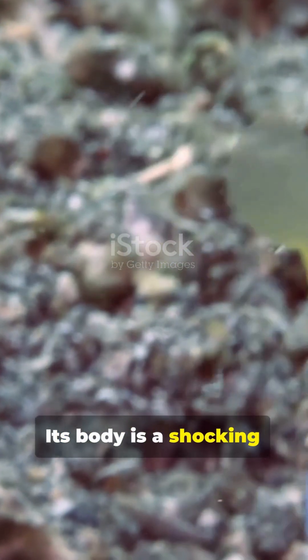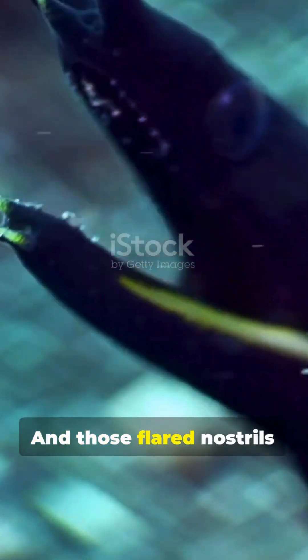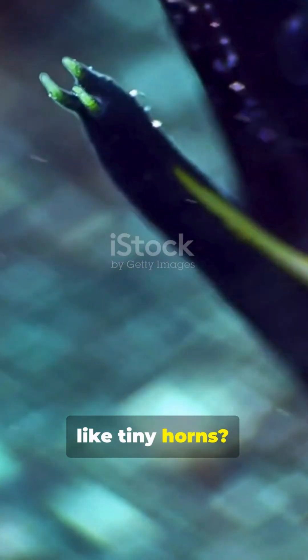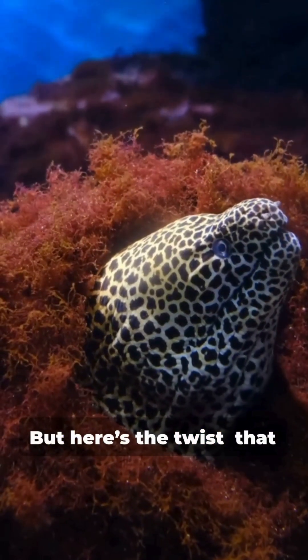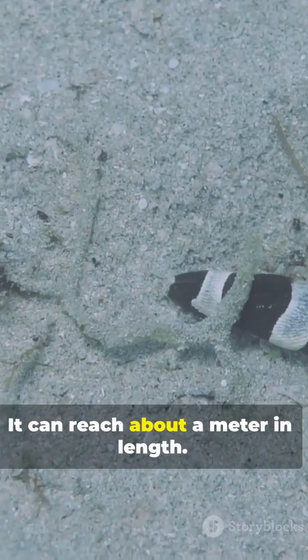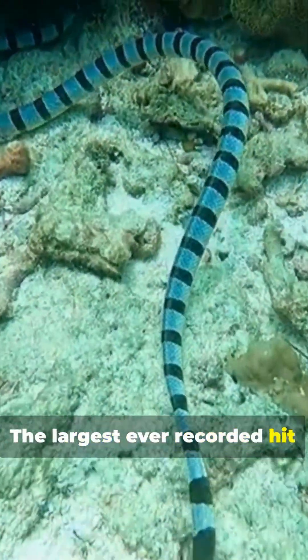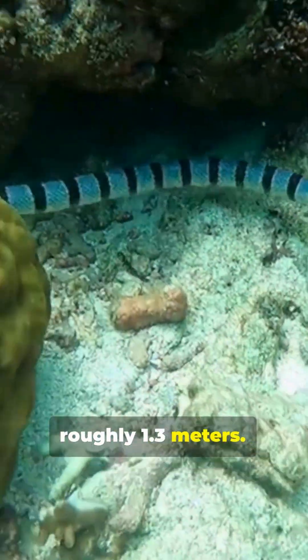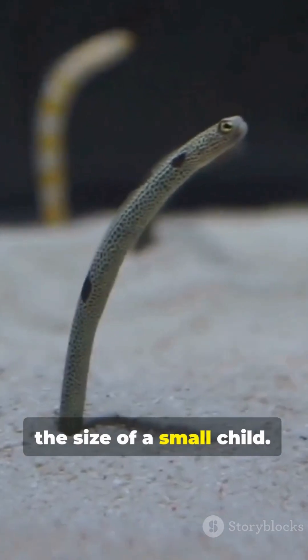Its body is a shocking electric blue, trimmed with a vibrant neon yellow fin, and those flared nostrils like tiny horns. They're hard to miss. That delicate streamer you're staring at can reach about a meter in length. The largest ever recorded hit roughly 1.3 meters — that's a living ribbon the size of a small child.